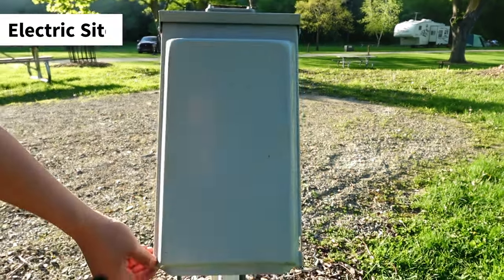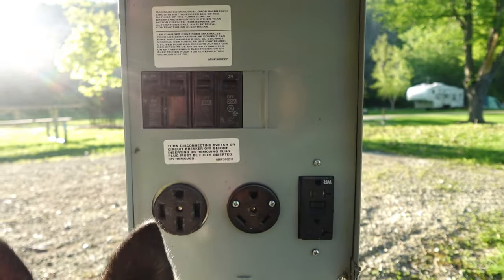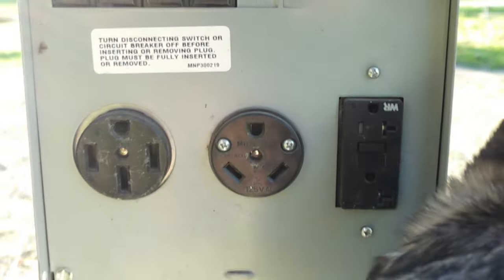I would also recommend booking an electrical campsite. Having an electrical campsite means that I would be able to plug in a fan during the day, or — I have asthma — so I could plug in my nebulizer.